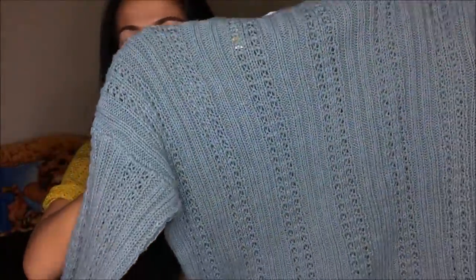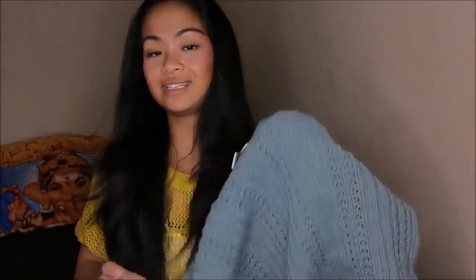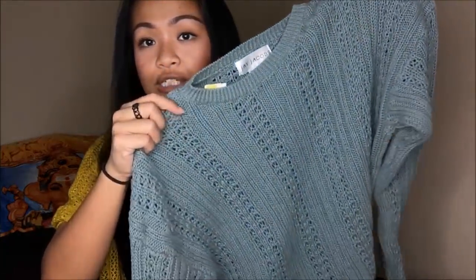Lo and behold, another large sweater. Again, with the pattern — I am in love with the knit, wool-type sweaters and they're very warm. I can go ahead and cut this neckline just a little bit and make it like an off-the-shoulder or one-shoulder type of sweater. This was a yellow tag at $4.99, so 75% off — I got this for $1.24.